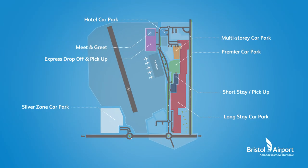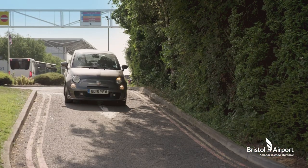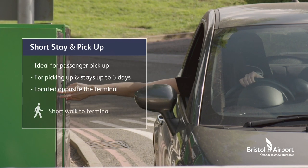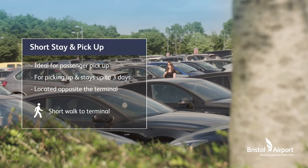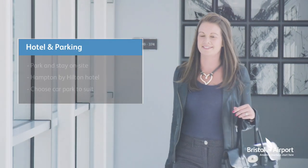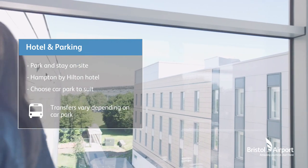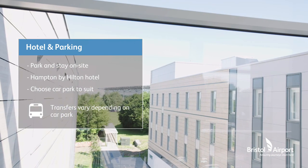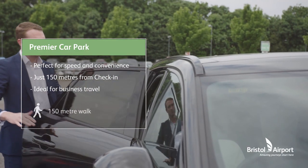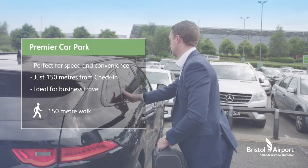We really do have something for everyone. Other options include our short stay and pick-up car park, perfect for passenger pick-ups and stays of up to three days. Located opposite the terminal, it's just a short walk to arrivals and departures. The Hampton by Hilton Bristol Airport Hotel car park, which is the perfect option for those staying overnight in our airport hotel. Our premier car park, only 150 metres from check-in, perfect for business travellers or those looking for speed and convenience.